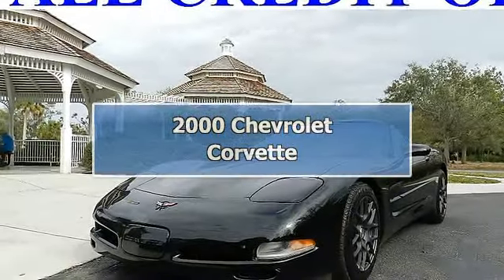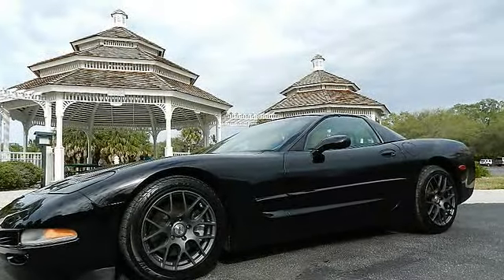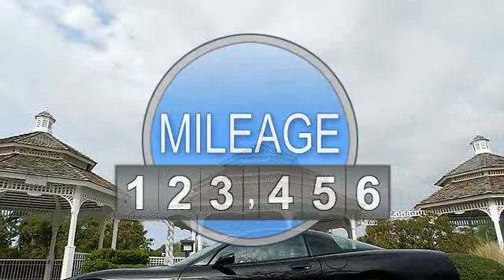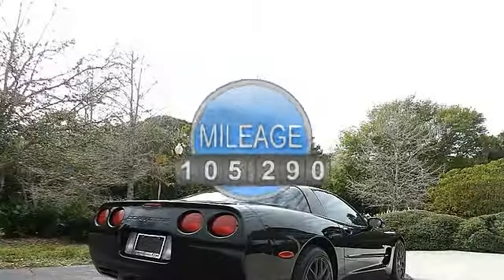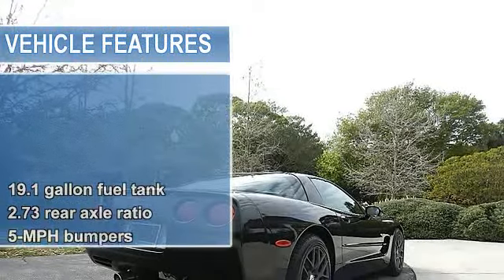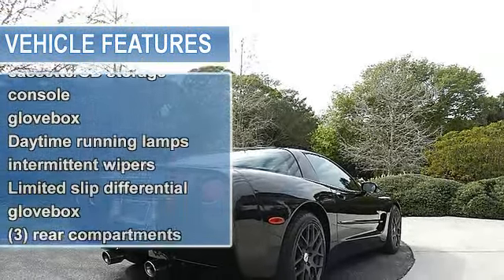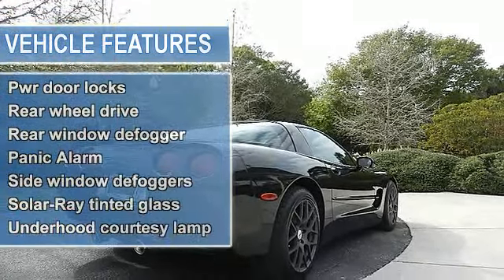2000 Chevrolet Corvette. This vehicle features the following equipment: 8.1 gallon fuel tank, 2.73 rear axle ratio, 4-wheel anti-lock braking system, 4-wheel double wishbone independent suspension with transverse fiberglass leaf springs, 5 mph bumpers, 6-way power driver seat.